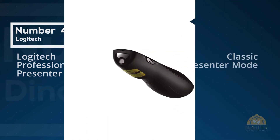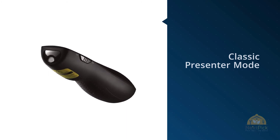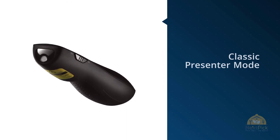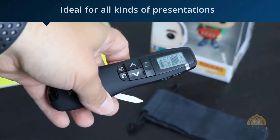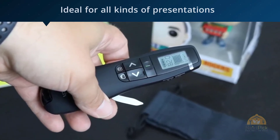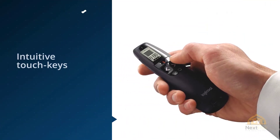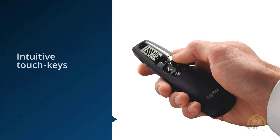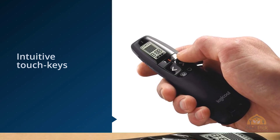Number four: Logitech Professional Presenter R800. This device has a classic presenter mode with a built-in Class 2 laser pointer, ideal for all kinds of presentations. It has intuitive touch keys designed for easy slideshow control. It is powered by double-A batteries — specifically a Polaroid double-A battery is the recommended power source. It can operate within a 50-foot wireless range, giving you freedom to move around the room.